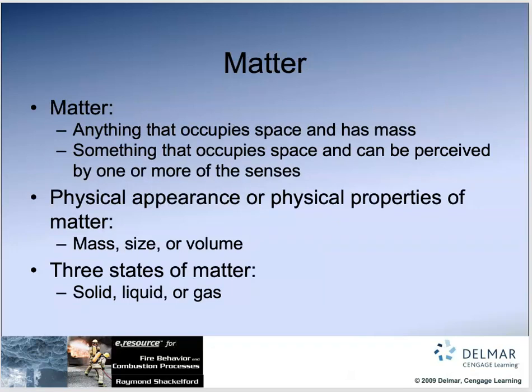What is matter? It's anything that occupies space and has mass — something that occupies space and can be perceived by one or more of the senses is considered matter. Matter has a physical appearance and physical properties. Some matter is invisible, like gases, but mass, size, and volume are descriptors of matter. Matter comes in three states: solids, liquids, and gas.